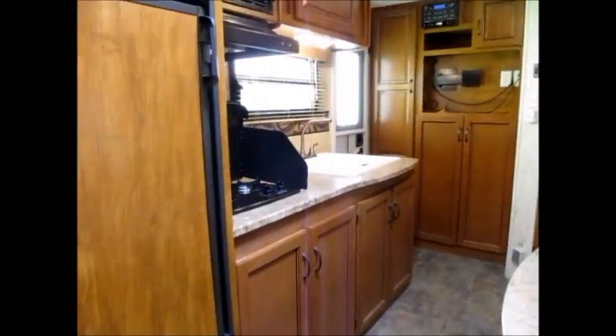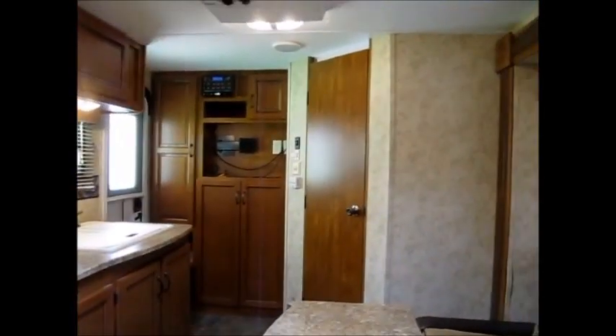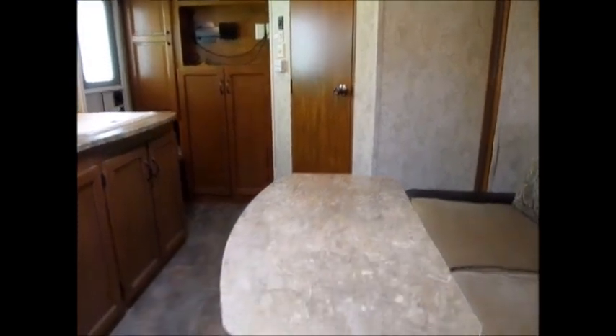My name is George and my phone number will be in the ad. If you'd like to come take a look at this Keystone Bullet, just give me a call — I'll be more than happy to show it to you. Thanks for watching. By the way, this table pops right out and you can just put that in the storage box if you want.